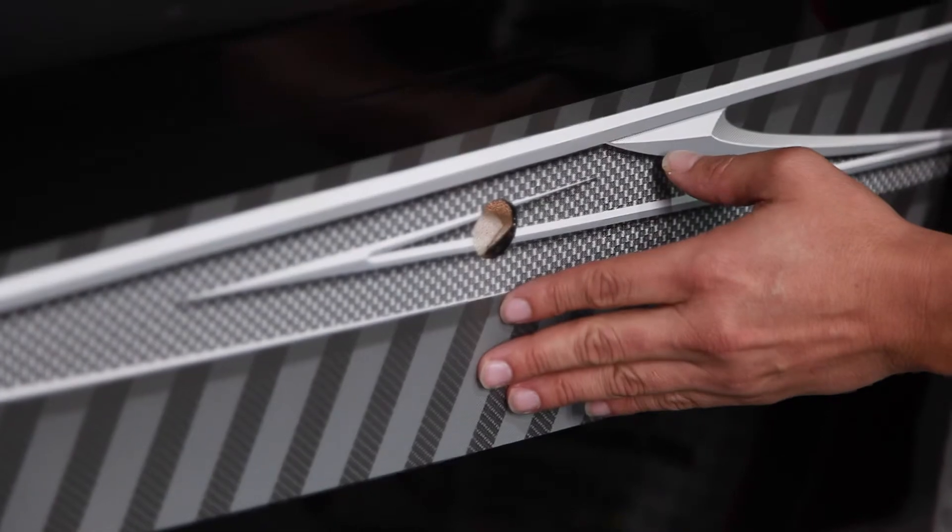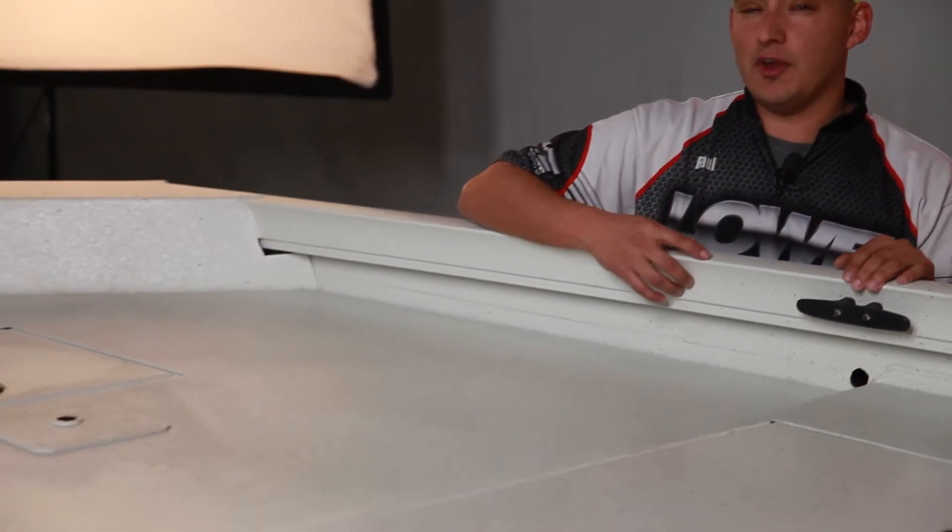One thing catfishermen are going to love is this front deck drain. It gives you a place for all your water to go whenever you're using your cast net or washing down the front deck.